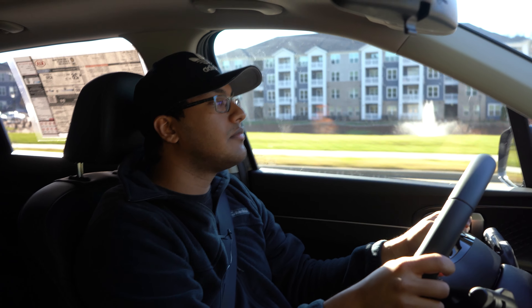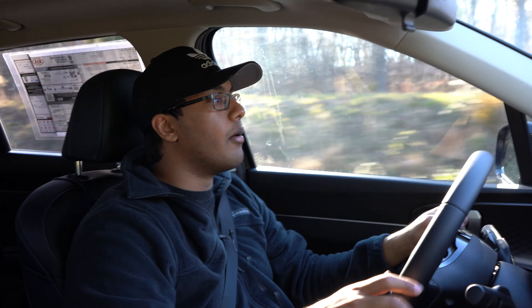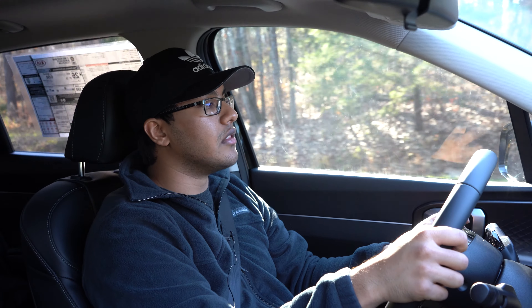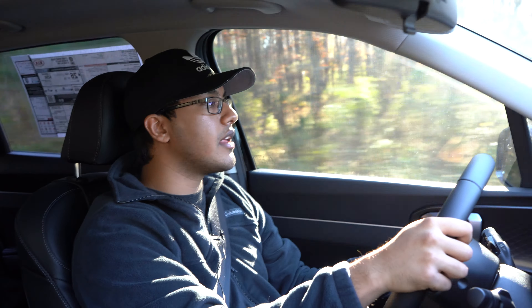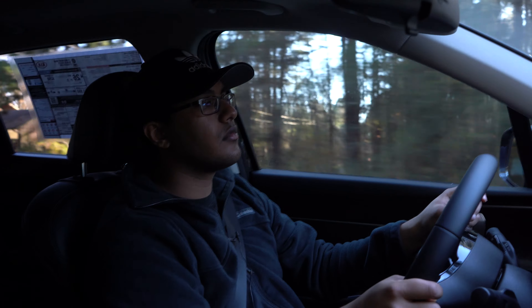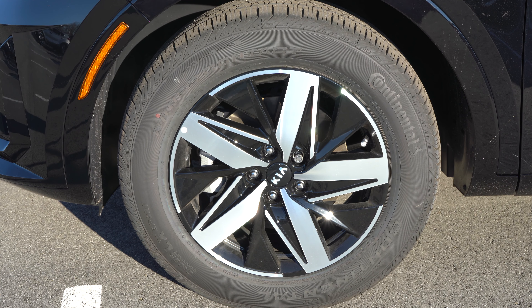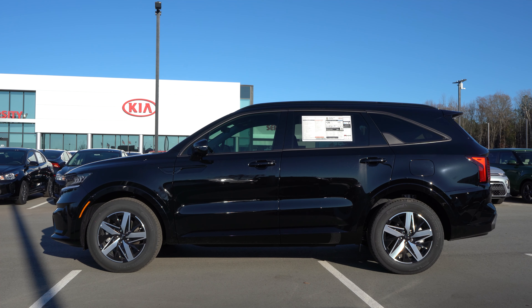In sport mode the transmission holds the gears, which is not bad. Let's put it back into comfort mode, because that's most appropriate for this vehicle. The brakes are so good — Kia and Hyundai always get the braking performance right. It doesn't peel out when you step on it from a start. This is a super quiet car. There's hardly any tire noise, road noise, or wind noise, and it's actually a pretty windy day. The NVH refinement work they did is amazing.